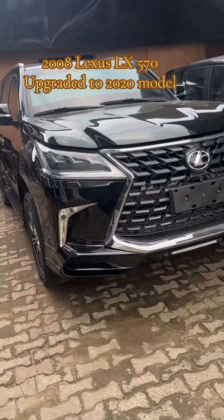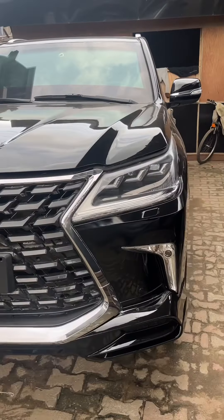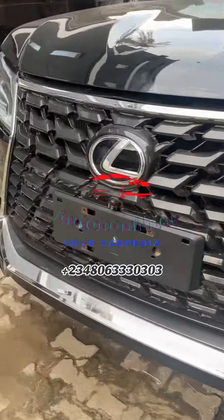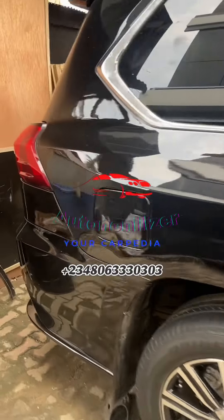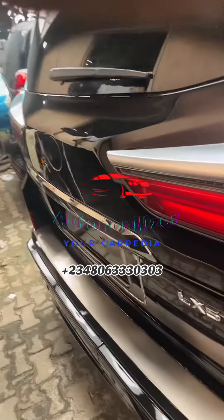Here we have a 2008 LX 570 that was upgraded to a 2020 model. Check this out — see how neat this work is. Let me take you around and show you the back first.